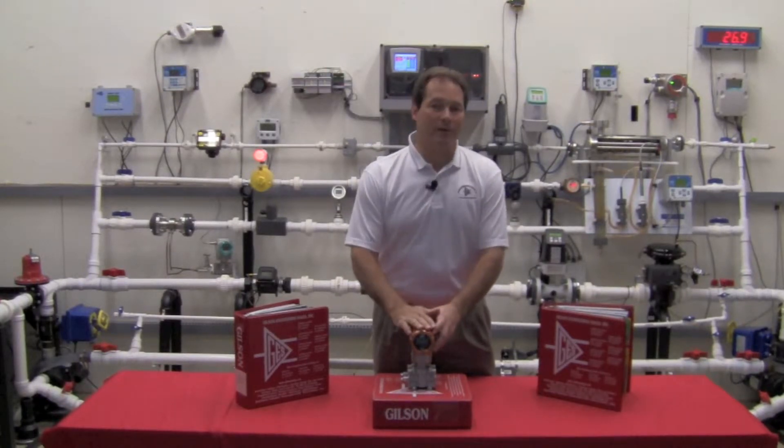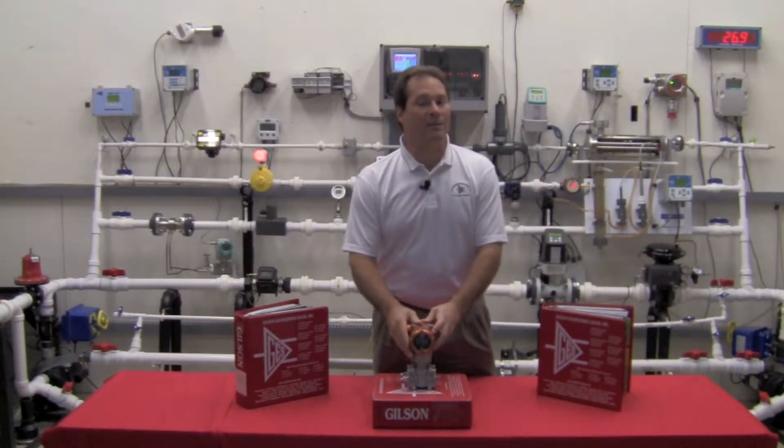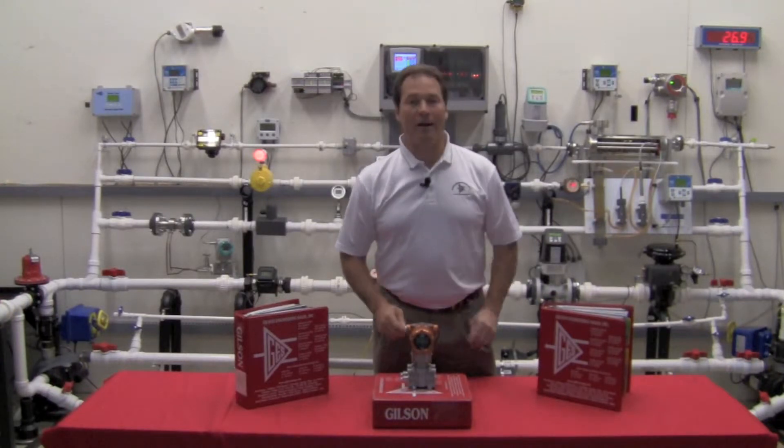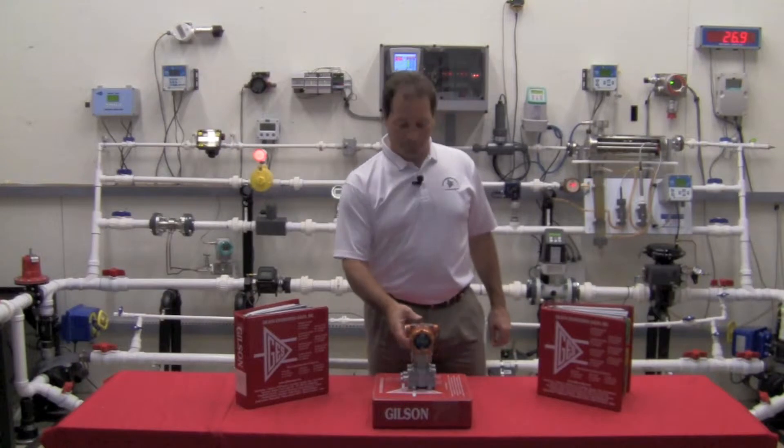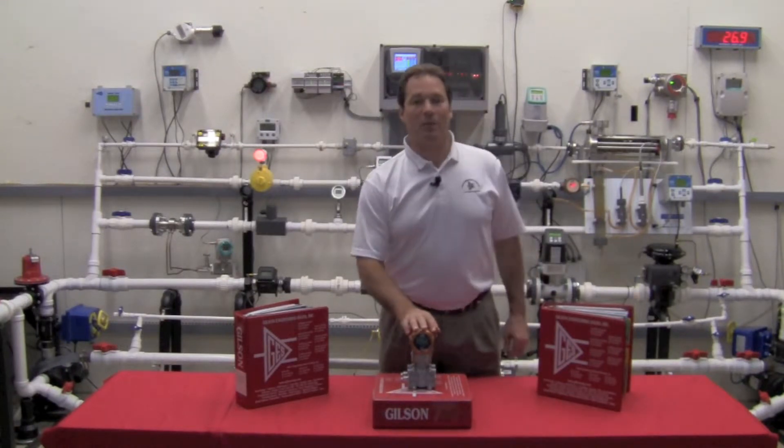If you absolutely insist that every transmitter you buy has to be painted blue, we're not going to help you. You can hit stop right now and go back to what you were doing. Let's talk about this transmitter and what it can do for you.